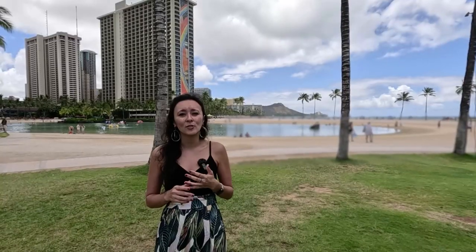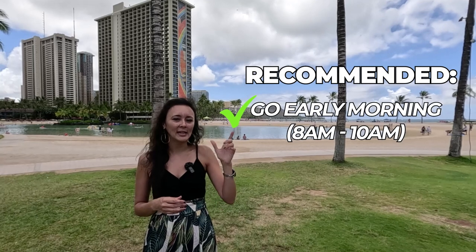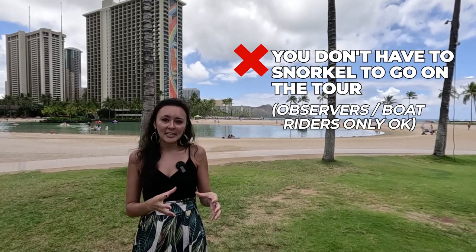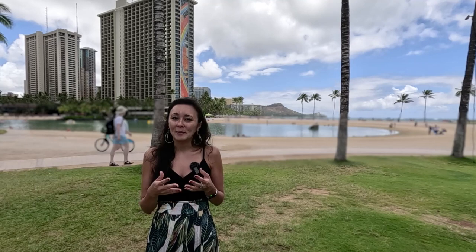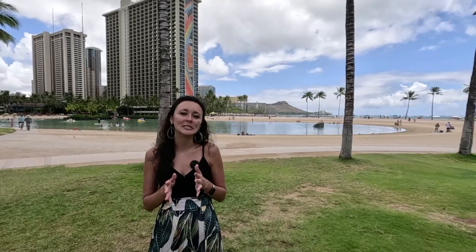The snorkel tours take you out to Turtle Canyon, a reef formation just off the coast of Waikiki. You'll snorkel with fish and turtles, and get a great view of the Waikiki skyline and Diamond Head volcanic crater. The tours run early morning around 8 a.m., so you have your whole afternoon free for the beach or exploring. Another benefit is that you don't have to snorkel to join — non-snorkelers like grandparents can come along to take photos and enjoy the sail, while others get in the water.